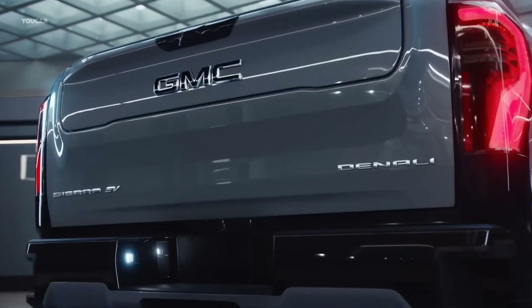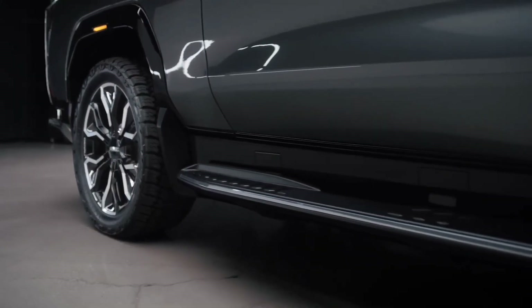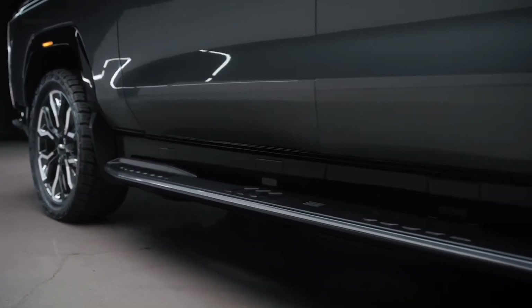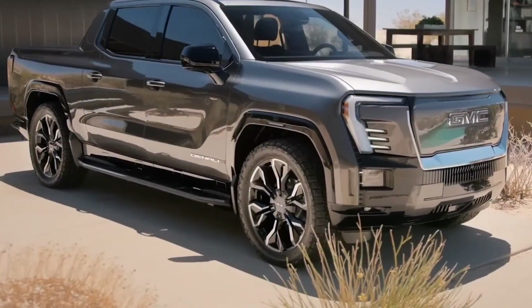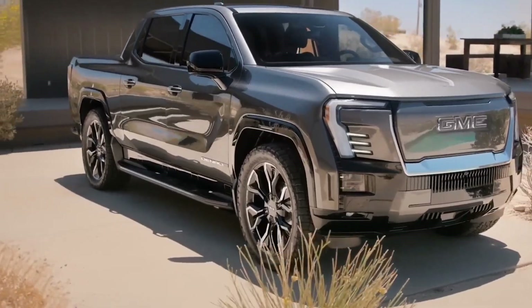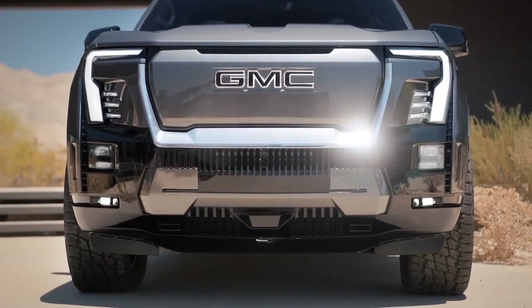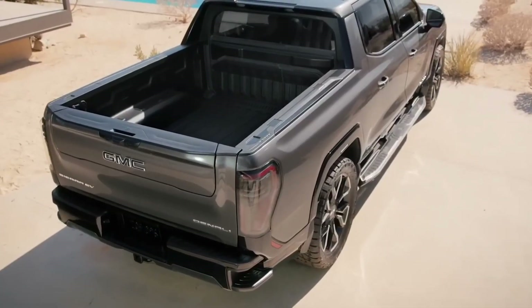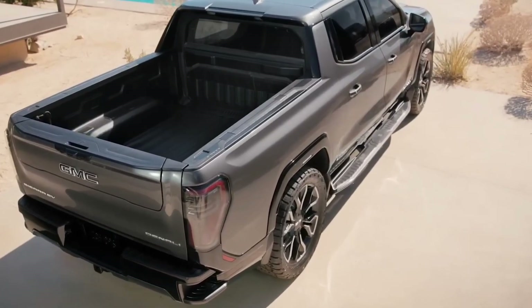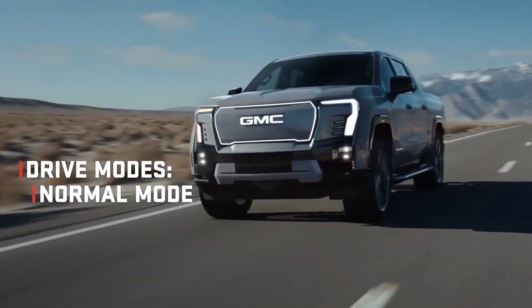This puts it on par with the Chevy Silverado EV, Ford F-150 Lightning, and the tri-motor Cybertruck in terms of speed. With an estimated 562 kilowatts of overall power and 785 pound-feet of torque while in max power mode, the Denali version sounds like it could easily take the wind out of you. The Sierra will have a max power mode that drivers can use indefinitely. Standard, tow-haul, off-road, and a customizable My Mode are some of the available drive modes.